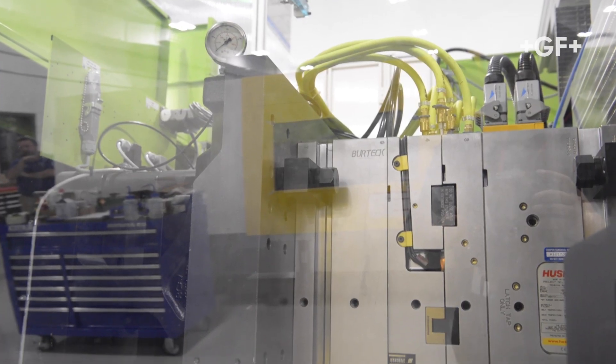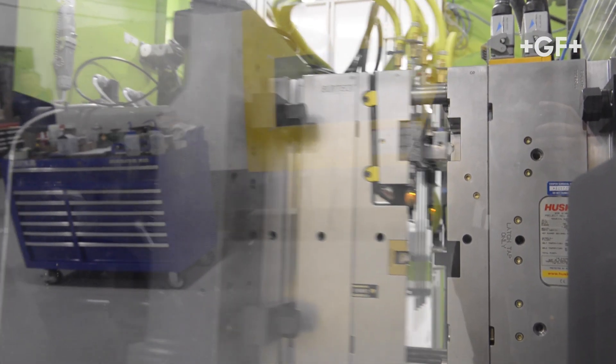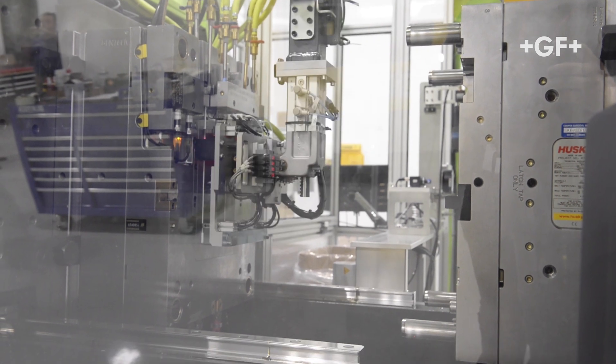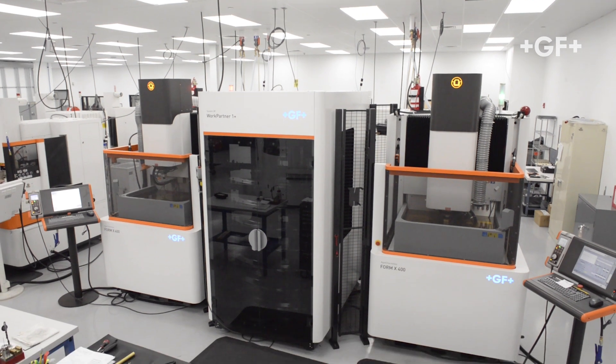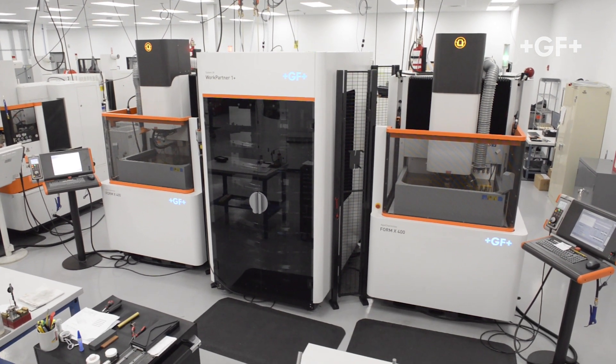We've had machines for several years with minimal problems from the CNC side and the EDM side. We've done some great things with even their entry-level machines. So we're very comfortable with the quality, the finish, everything we do. And I believe that these new X machines that we have are just amazing on the accuracy that we're seeing right now.